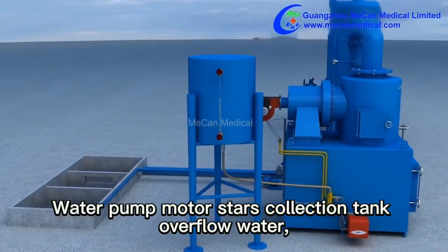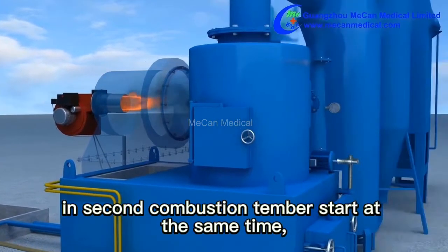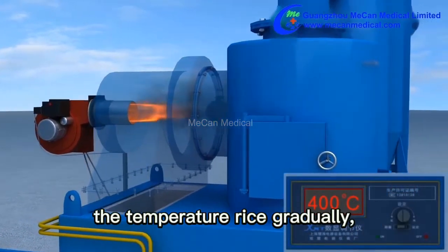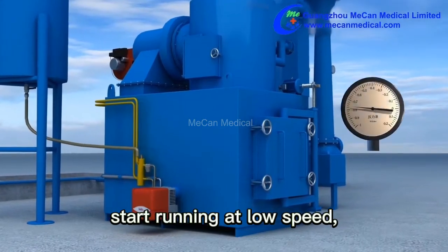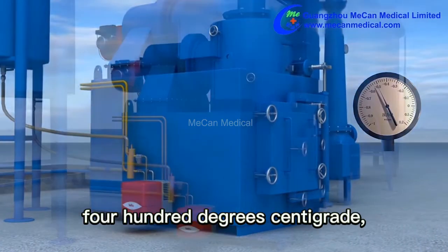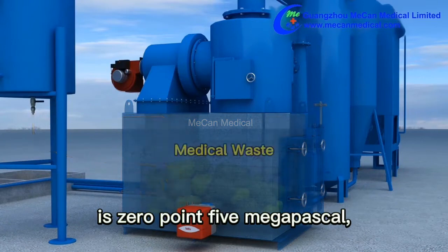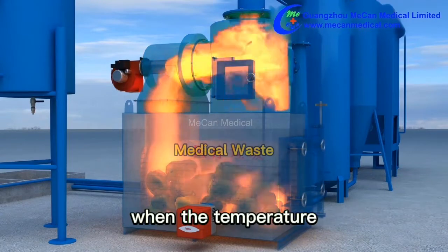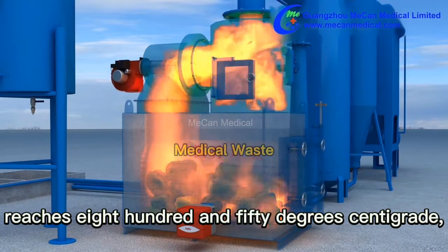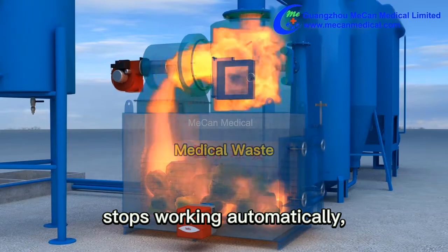The water pump, water collection system, combustion machine, and air blower in the secondary combustion chamber start simultaneously. The temperature rises gradually, and the tail induced draft fan starts running at low speed when temperature reaches 400 degrees centigrade. At that point the air pressure in the first combustion chamber is minus 0.5 Pascal, the combustion machine starts and ignites the garbage.